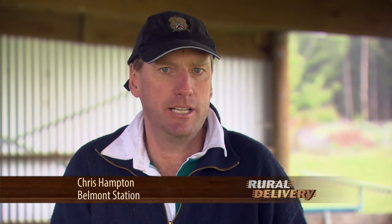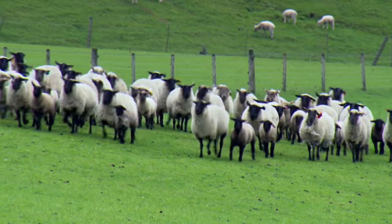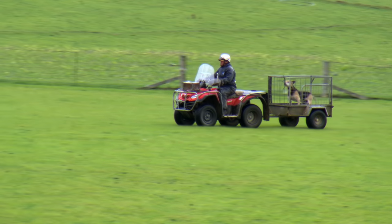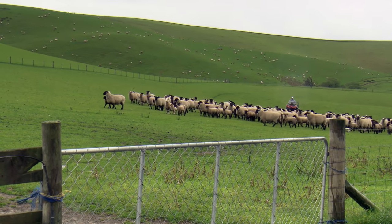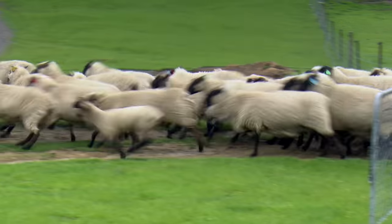My father started the South Suffolk sheep studs in 1959 and Suffolks in 1970, so with my first wage check I bought six South Suffolk ewes at a dispersal sale. Just after I came back from Australia I bought half a Suffolk sheep stud as well. I've also bred pedigree poultry, so I like the genetic side of things — I like breeding animals, so that's where it came through.